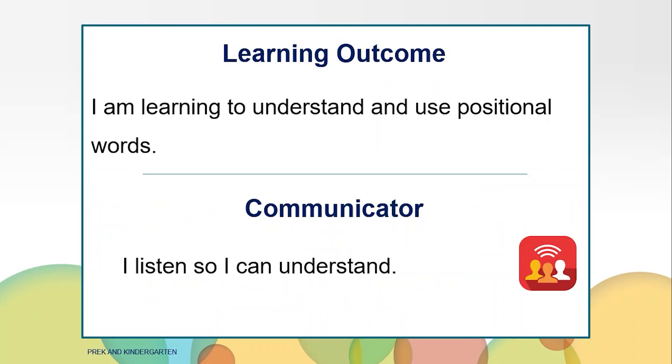Our learning outcome for today is to understand and use positional words. You can work on your communicator skills by listening so you can understand.